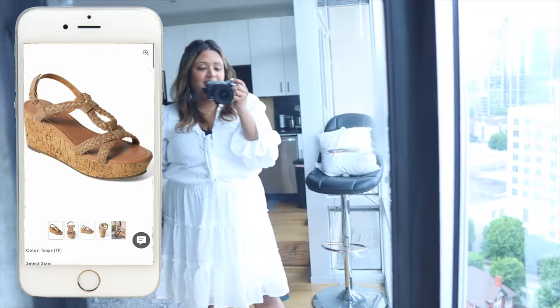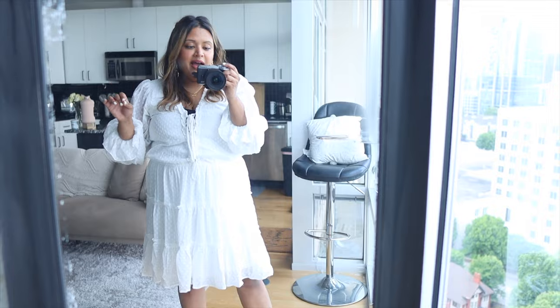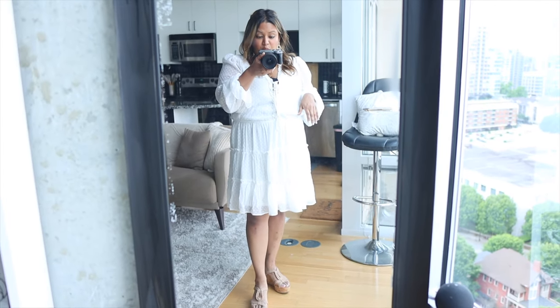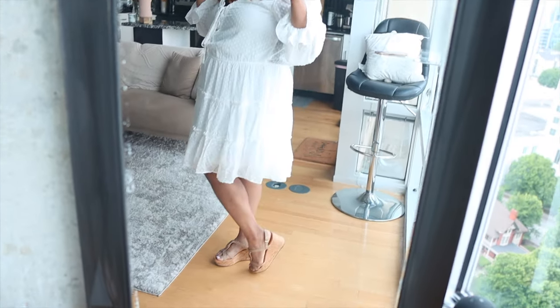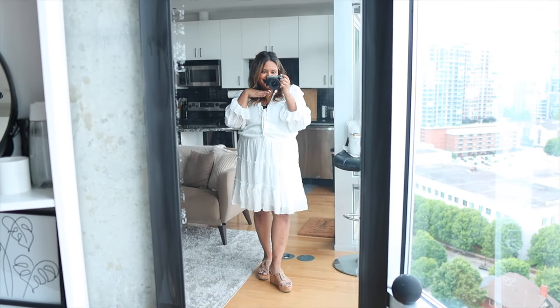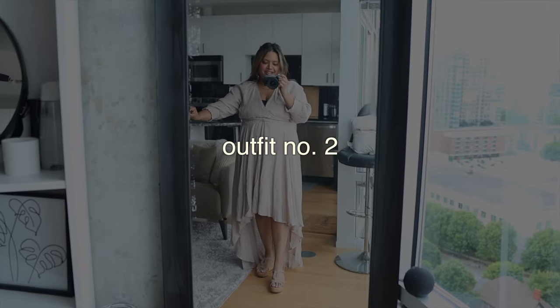For shoes I just have on these wedges, also from Venus — super comfortable to walk in. In summer I try to have open-toe shoes because it is just so hot outside. Heels tend to be a little more difficult to walk in, but wedges are so much easier. So if you feel like you struggle with heels, try on wedges. But this is the fit — I love it. Let's move on to dress number two.